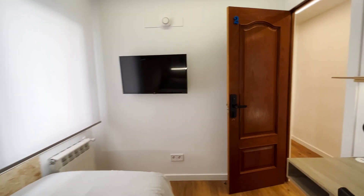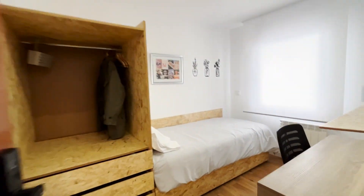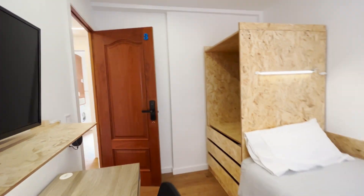And to finish the tour, the last bedroom with a single bed, TV, desk, and wardrobe.